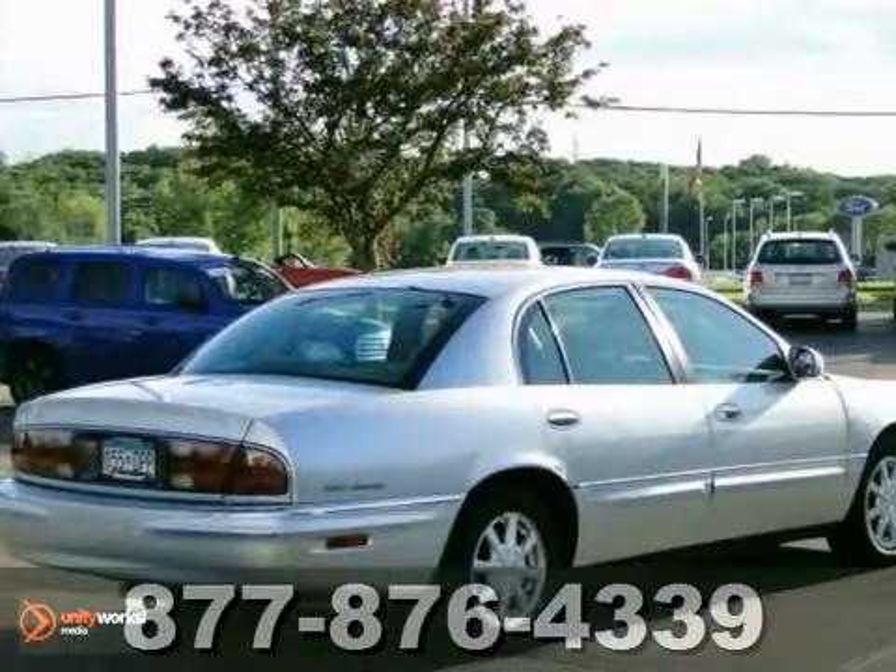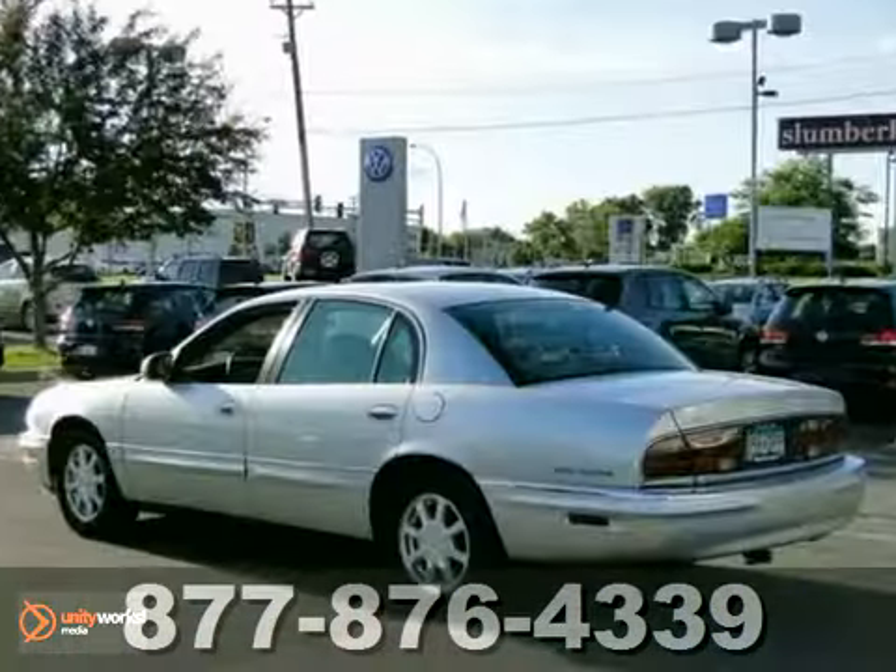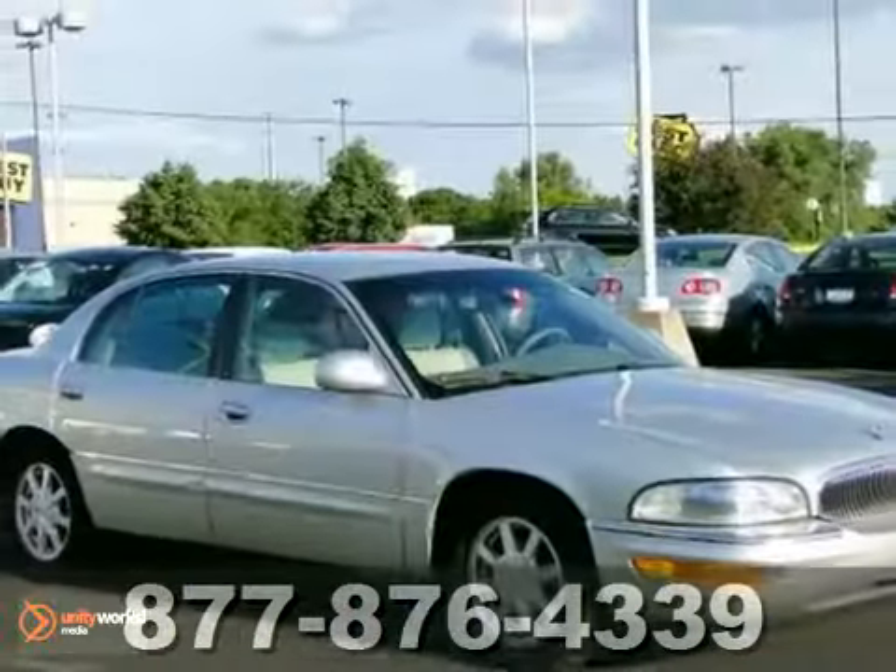This Park Avenue comes with an AutoCheck history report, as do all of our pre-owned vehicles, but it won't be here for long. Make your way down here for a test drive today.